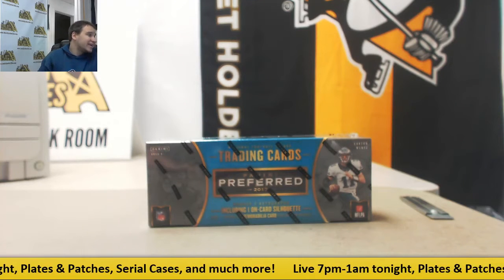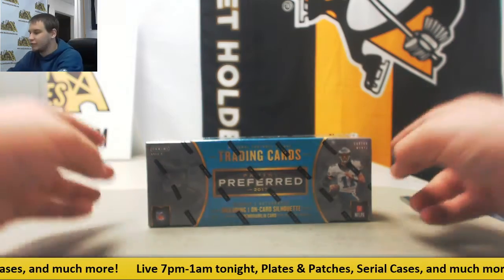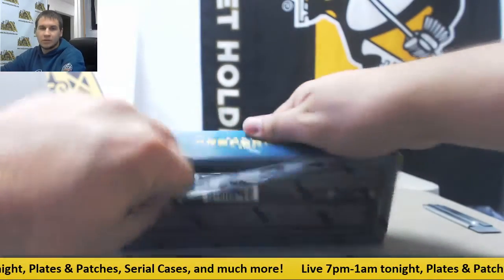Alright, next live break of the night is going to be for Brett. We are doing a box of 2017 Preferred Football, 4 autos, and a booklet. Good luck to you.